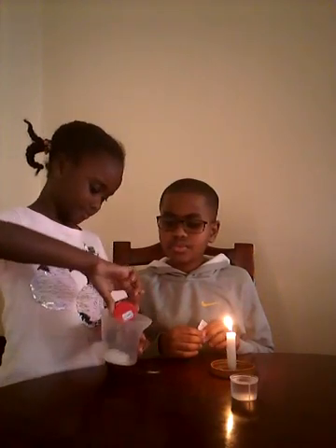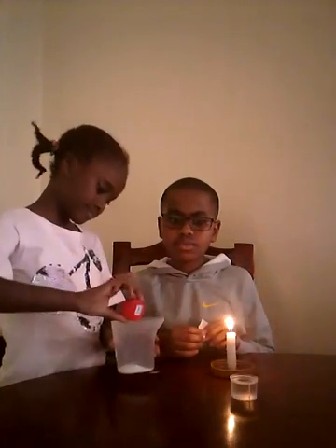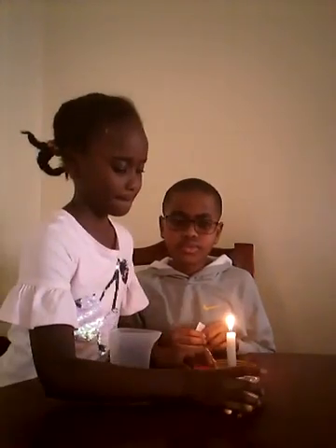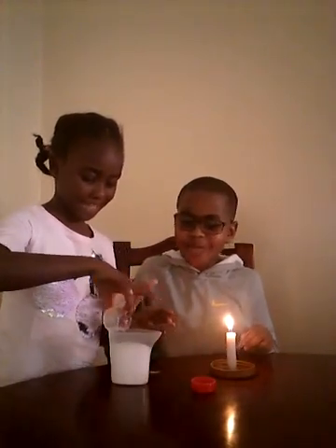So, we pour the baking soda and vinegar in the clear cup. The reaction is already starting to happen. It will not erupt like a volcano — it will just react and bubble.